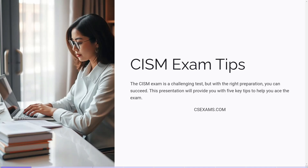Hey everyone! Welcome back to CS Exams. In this video, we are sharing top 5 tips to help you pass the CISM exam with confidence. CISM is one of the most respected certifications in the information security field. Whether you're a seasoned cybersecurity professional or looking to step into information security management, the CISM can significantly boost your career by showcasing your ability to manage and oversee an organization's information security progress.